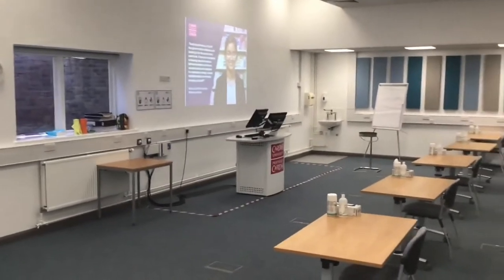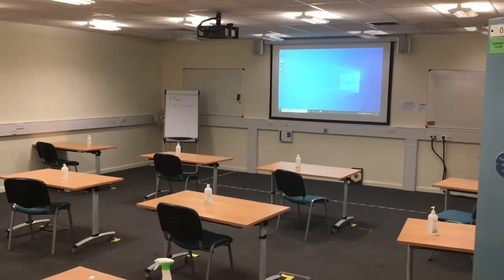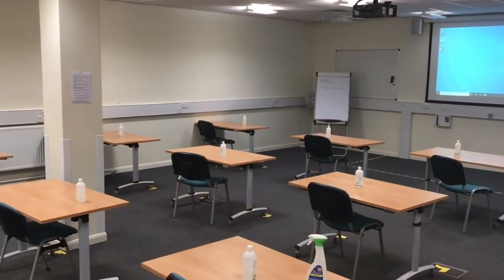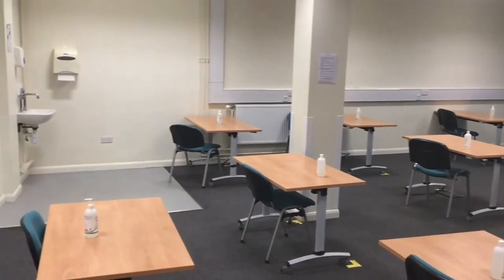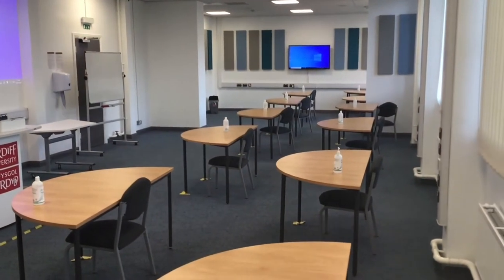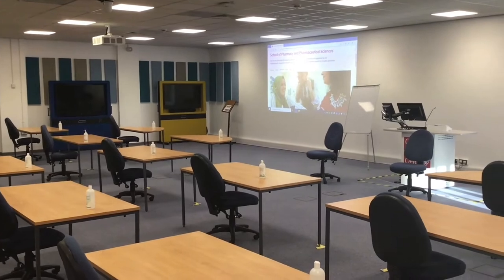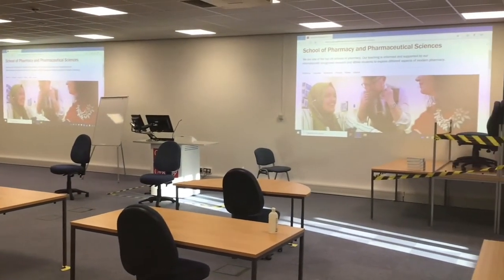In our school you'll find a number of seminar rooms spread over the ground and upper floors. These rooms are used for small or larger group teaching such as workshops and clinical skills, delivered by the school's leading industry professionals — the pharmacy teaching practitioners, who are part-time members of staff also working in pharmacy settings including hospital, community pharmacies and industry.